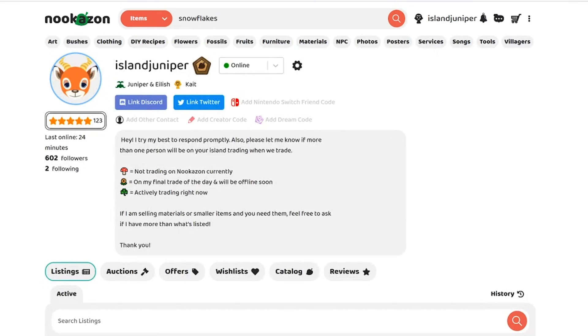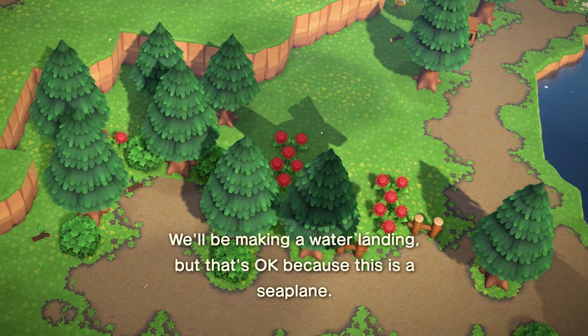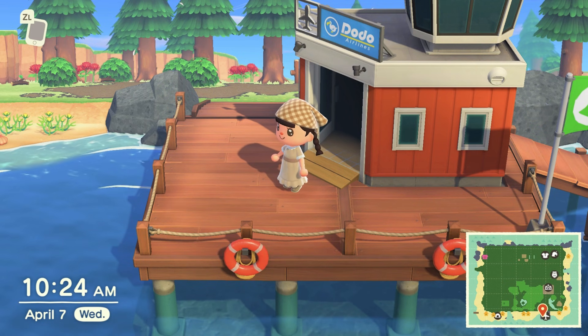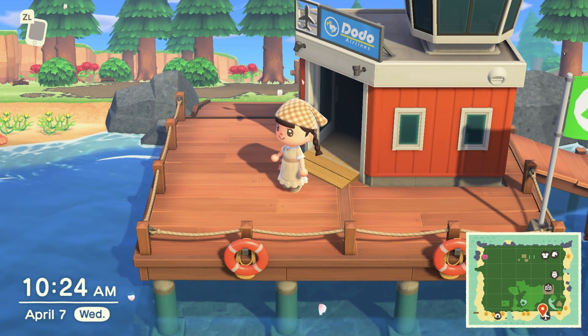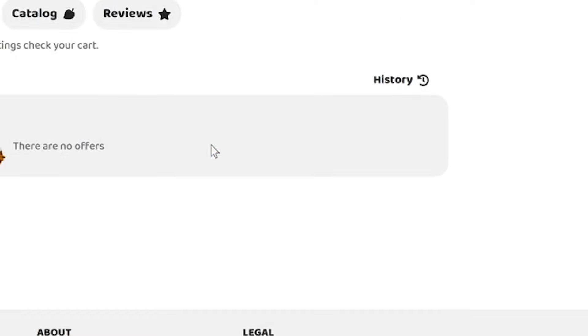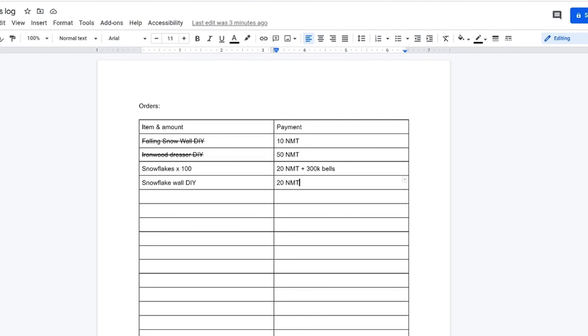We have four current offers on the home page. I'm going to accept the snowflake offer for 20 Nook Miles Tickets and 300,000 bells since I need some bells. For the Snowflake Wall DIY recipe I'm accepting that too and requesting the dodo code — whoever answers first gets priority. The person who ordered snowflakes also wants the Snowflake Wall DIY and another DIY, so I'm just going to give them all three for free, bundled together for the 20 NMT and 300,000 bells — because that's a lot of money.